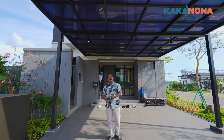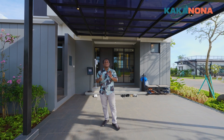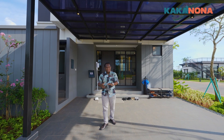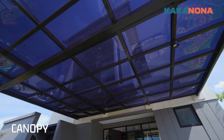Halo propertizen, Nona, kakak sekarang sudah berada di klaster Wilton at Hyera ya, tepatnya di BSD. Luas tanahnya 128 meter persegi, luas bangunannya 166 meter persegi. Sekarang kakak sudah berada di bagian karpot ya, karpotnya muat 2 mobil dan sudah dapat kanopi atasnya. Jadi gitu Nona.